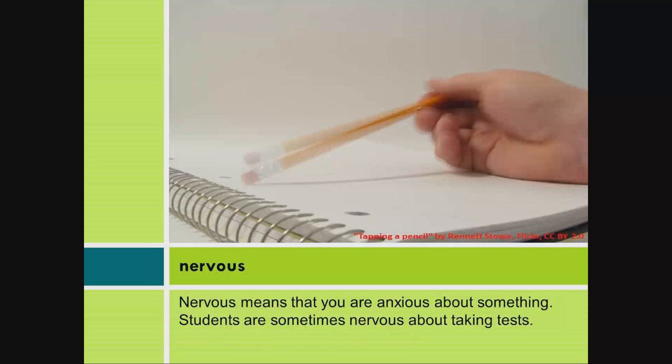Nervous. Nervous means that you are anxious about something. Students are sometimes nervous about taking tests.